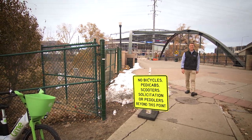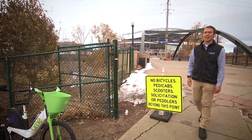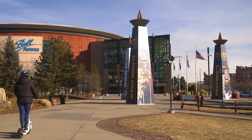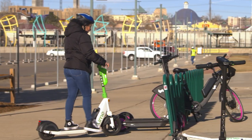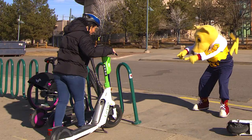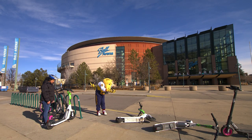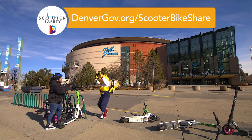Your scooter is also an awesome way to get to the game. It's quiet here today, but it can get pretty jammed up on game day. That's why we ask that you park your bikes and scooters here. When you go to a game or big event, be sure to watch for pedestrians and make sure to park in parking corrals. If you have any questions about where you should be parking, you can check the apps and they'll show you as well.